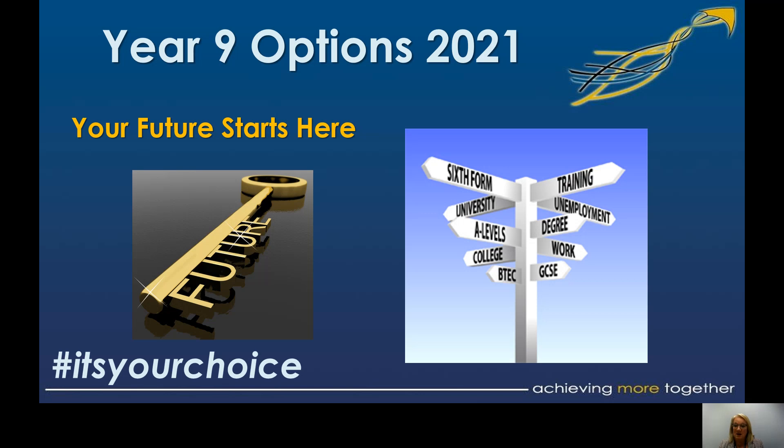We've had to shift the timeline slightly. The deadline still remains around the 23rd of February, but in terms of the options evening, that's had to shift again.